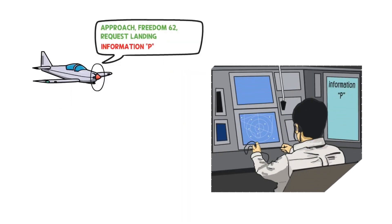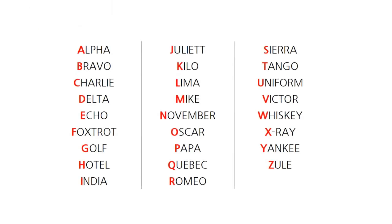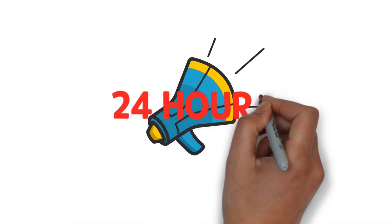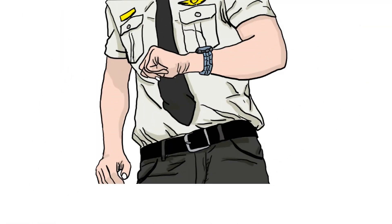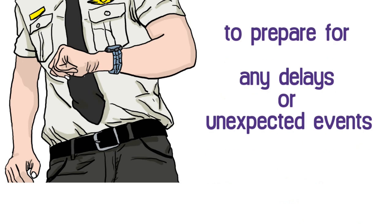The controller can quickly find out if the pilot has the latest information. The phonetic alphabet is used from Alpha to Zulu, regardless of the date. However, if the broadcast is stopped for more than 12 hours and then restarted, the phonetic alphabet unconditionally restarts from Alpha. Although ATIS is operated 24 hours at most airports, some airports stop service during times when there are no aircraft. Pilots should listen to ATIS broadcasts well in advance before takeoff and landing to prepare for any delays or unexpected events.